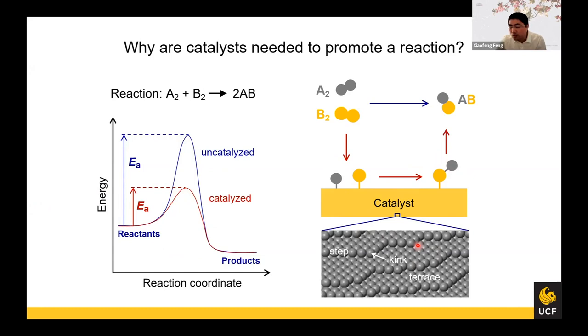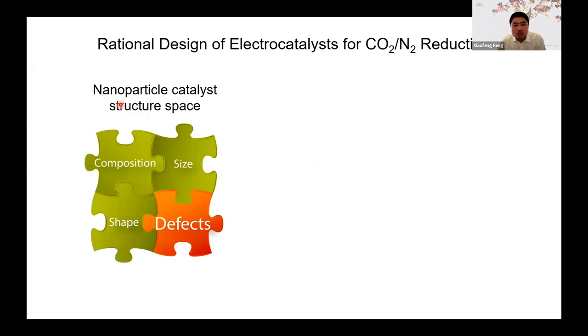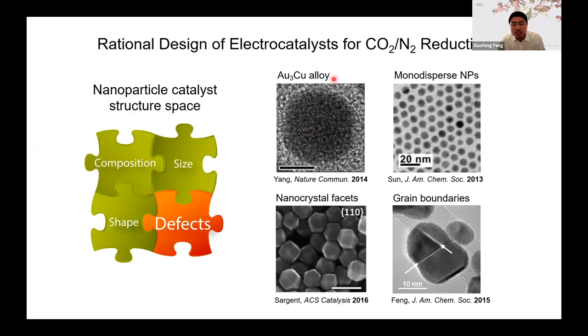If you look into the catalyst material like a metal, you find they have very different atomic structures on the surface. Each ball shown here represents a metal atom. You have terrace atoms, step atoms, and kink atoms, and these atoms are quite different from each other. We want an atomic-level understanding of the relationships between atomic structure and chemical activity, so we can use that knowledge to design highly active catalytic materials. Typically we design catalysts based on nanoparticles, because the nano size gives a very high surface-area-to-volume ratio. In my postdoc work, I discovered that grain boundaries — a type of defect in metal nanoparticles — can contribute significantly to the reaction.